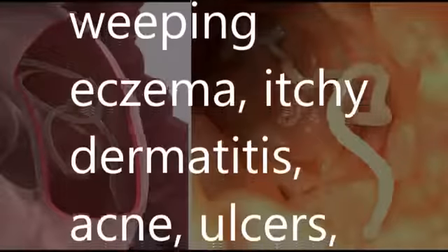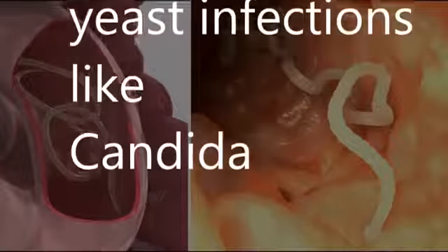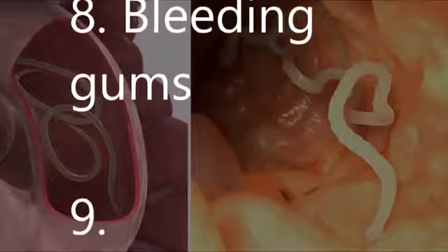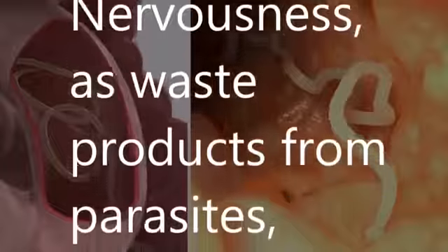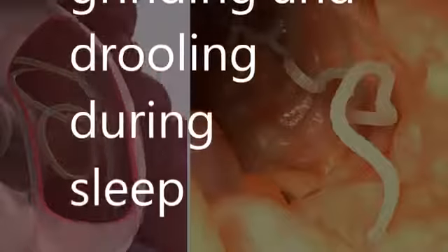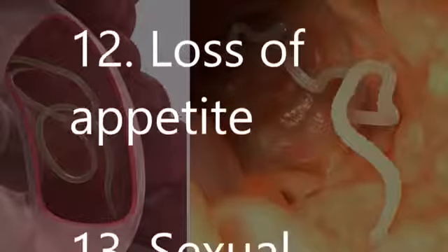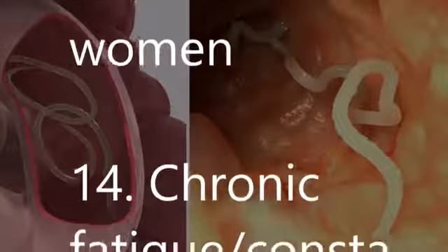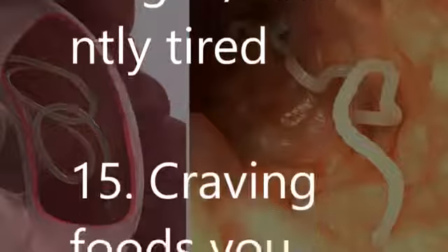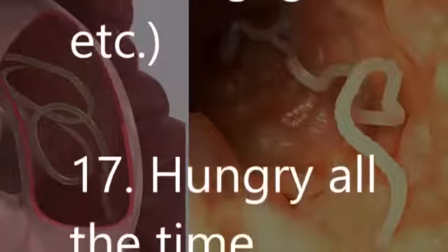6. Skin ailments such as hives, rashes, weeping eczema, itchy dermatitis, acne, ulcers, sores, lesions, etc. 7. Recurring yeast infections like candida. 8. Bleeding gums. 9. Nervousness, as waste products from parasites irritate the nervous system. 10. Teeth grinding and drooling during sleep. 11. Food allergies and food sensitivities. 12. Loss of appetite. 13. Sexual dysfunction in men and menstrual cycle problems in women. 14. Chronic fatigue — constantly tired.